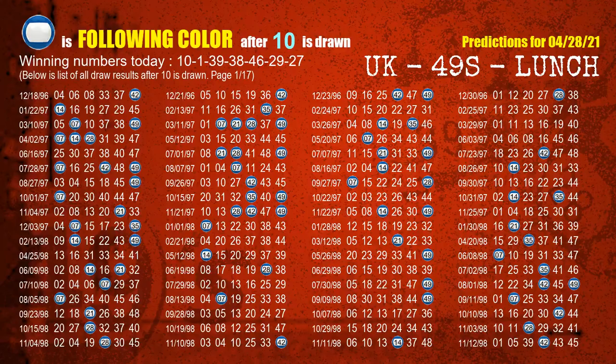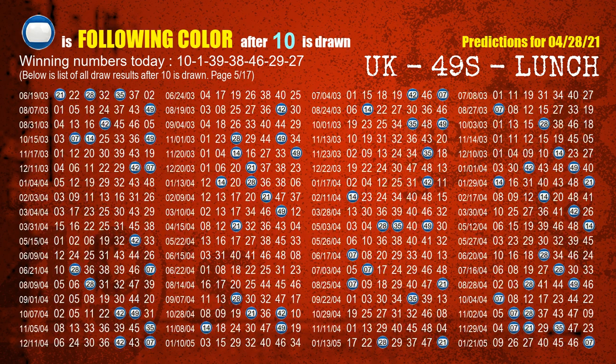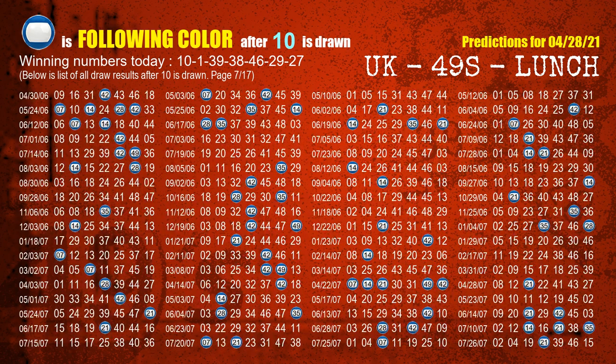Besides following ones, we need more clues for winning numbers of the next draw, so we will find out the most drawn ball color through today's result. Following ball colors refer to the color of those numbers being picked on the next draw after this one. The first winning number is 10. We list all draw results which are after a draw with 10 as a winning number. The most frequently following color is blue when 10 is the winning number in the last draw. We already highlight the color blue with a color ball image for you.